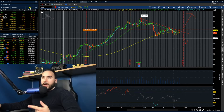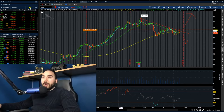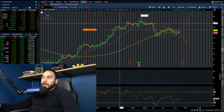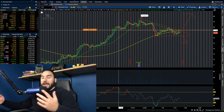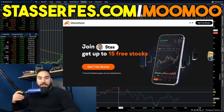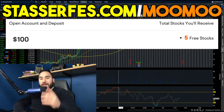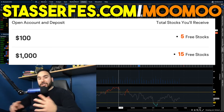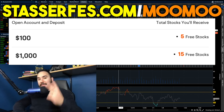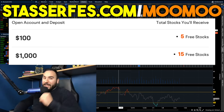So CCL, ARM, and DKNG are the three stocks I'm watching right now — my alerts are set. If you enjoyed the video, hit the like button and subscribe. Don't forget to get up to 15 stocks for Moomoo — each up to $2,000 — fund your account at least $100 for five stocks, or at least $1,000 for 10 more, totaling 15. Use the Moomoo link below.